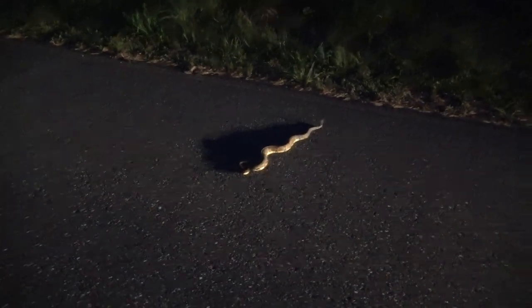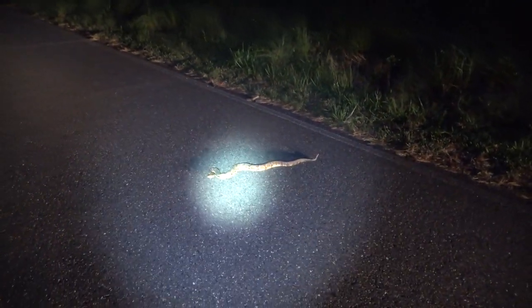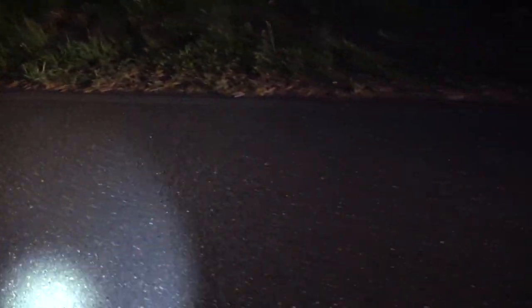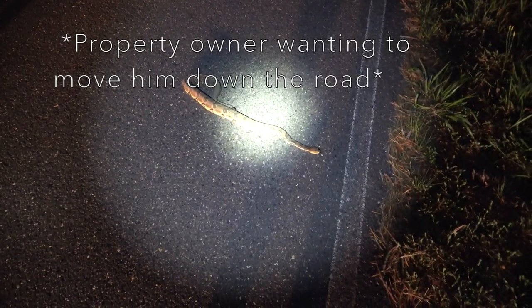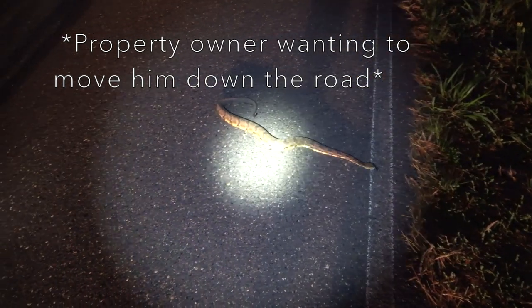We got a timber here — another car rolled up on a nice big old timber rattler. We'll move him off the road in a second because we don't want him to get hit.